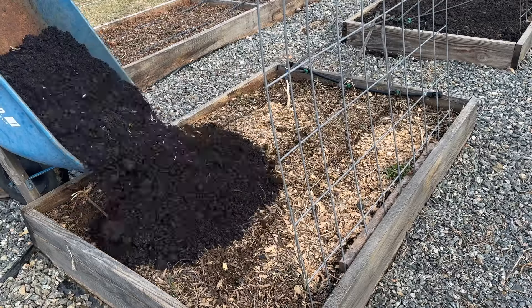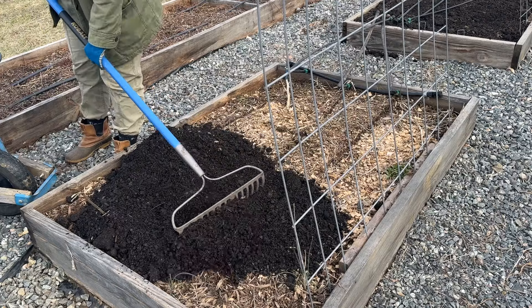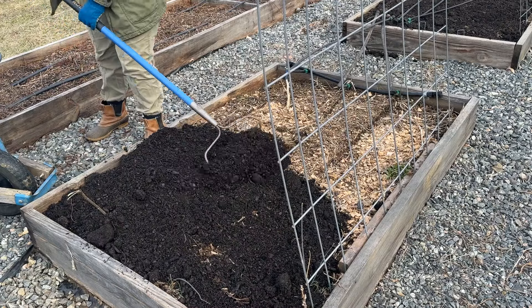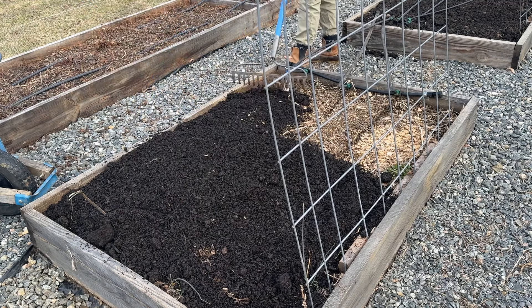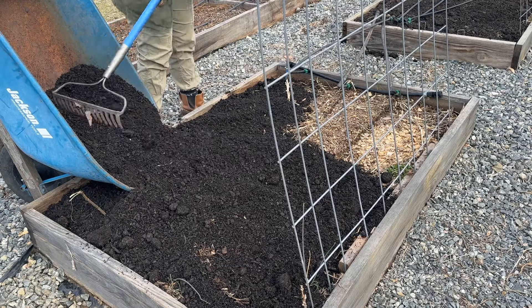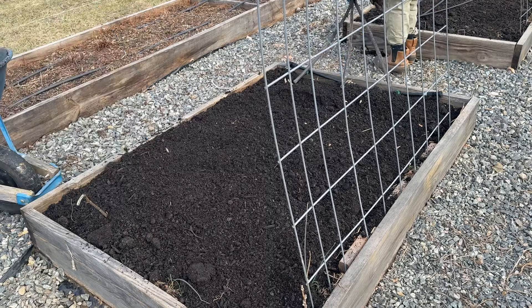These smaller raised garden beds just needed a little bit of compost — maybe about an inch on each of these. I'm using my rake to evenly distribute it across the top. There are a few clumps in this particular mix, but the rake breaks it up pretty easily, and I'm not too worried. Just an even distribution is what I'm going for.